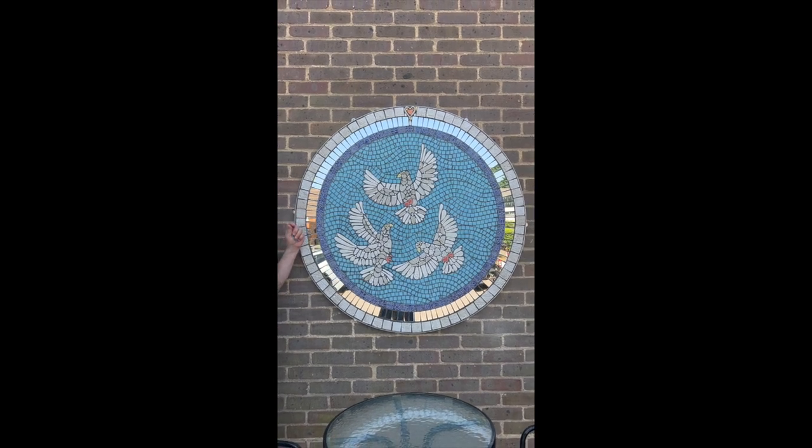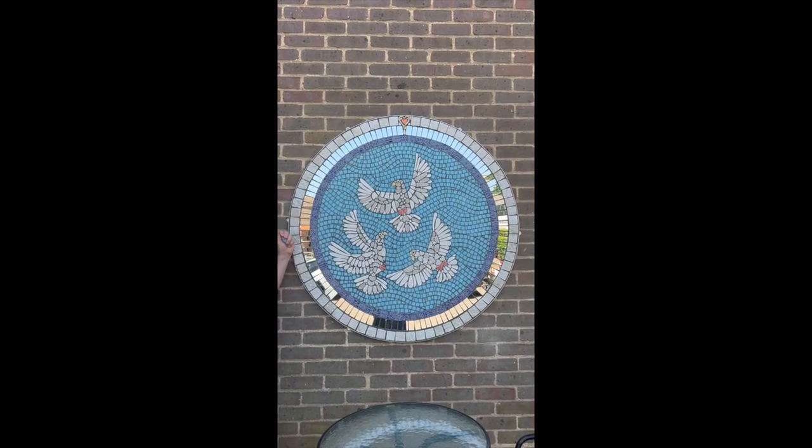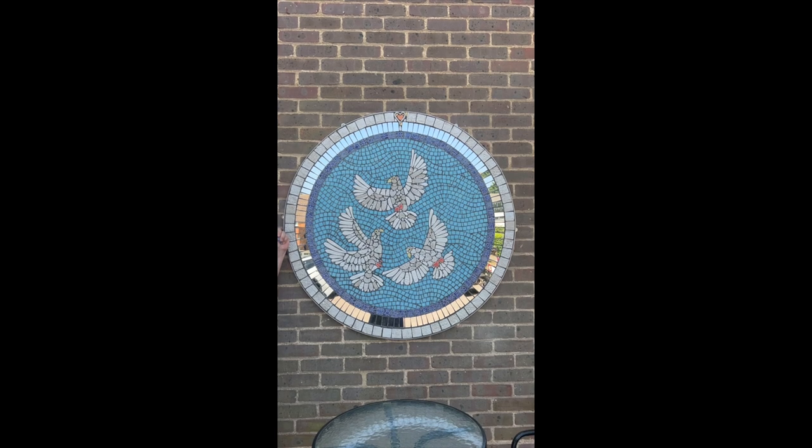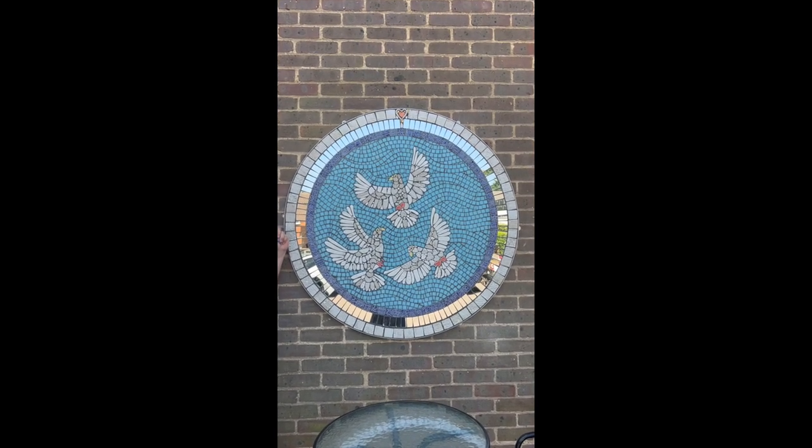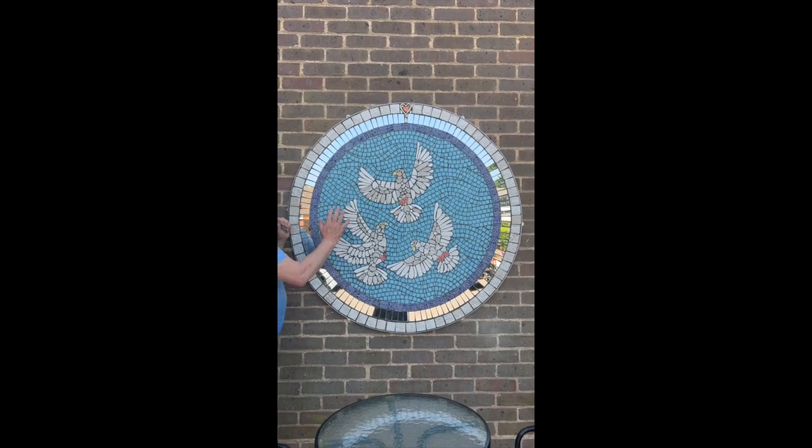That heart was made by one of the ladies in our church. It had gone off the piece, but I glazed it and thought it looked great to use. We put a little orange heart in the middle of it and we love our doves.